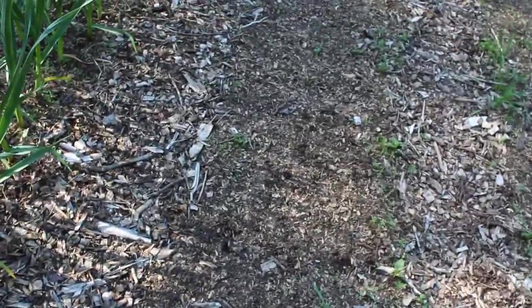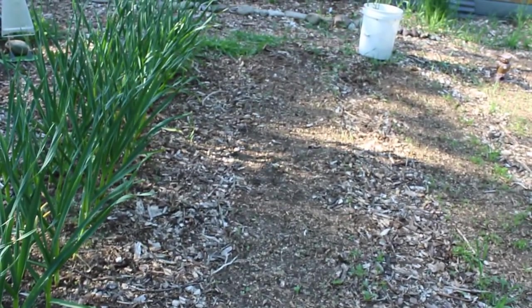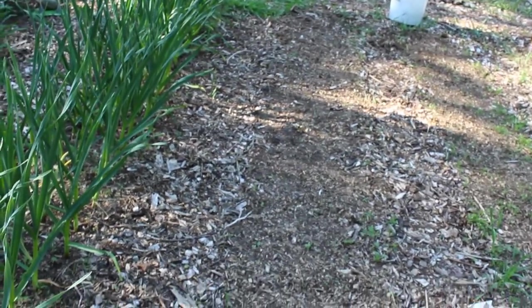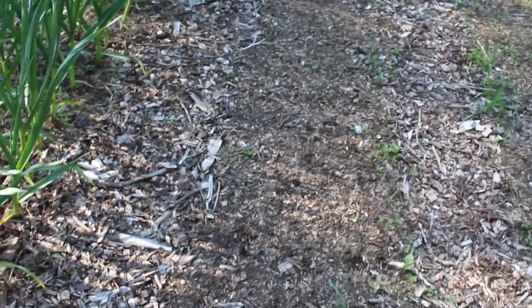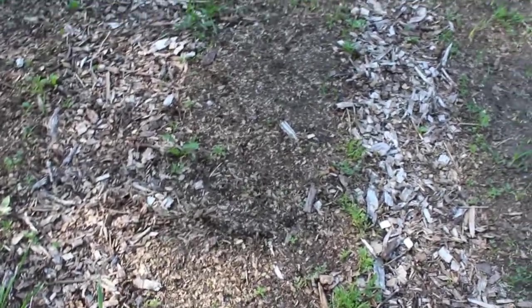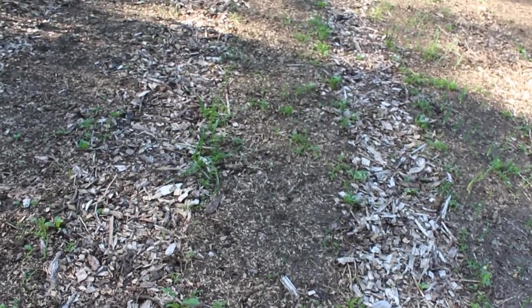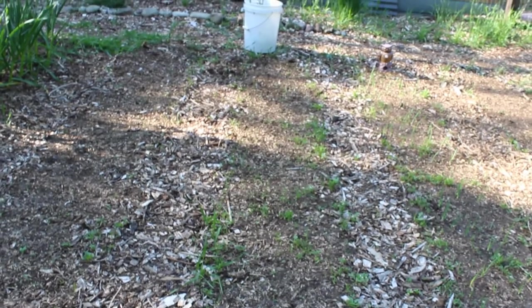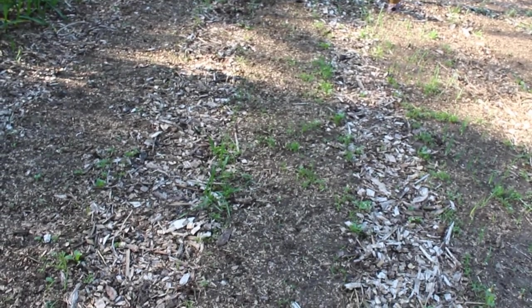No sign of carrots yet — well, I've seen a few. I was in here yesterday doing a little weeding and there are a few little ones starting to poke through. I've been diligently watering them every day, so hopefully in the next couple of days more will start to pop up. Some of the beets have started to pop up too, though you probably can't see them. I've got to get in here and do some more weeding, hopefully without pulling up the beets.